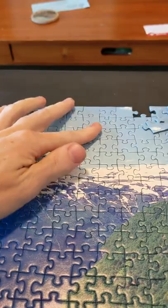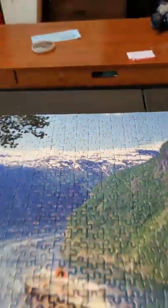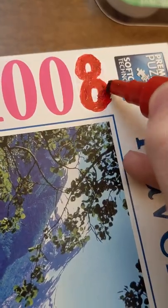With that being said, I have no problem doing eight extra pieces, but I did fix the box to say 1,008.